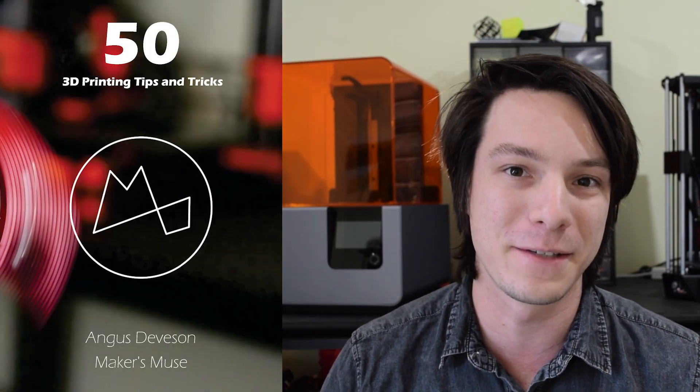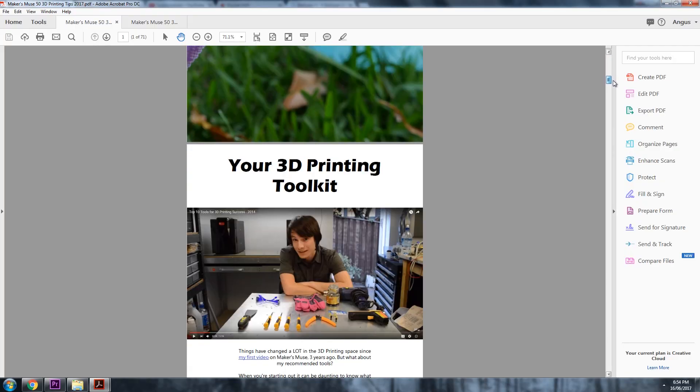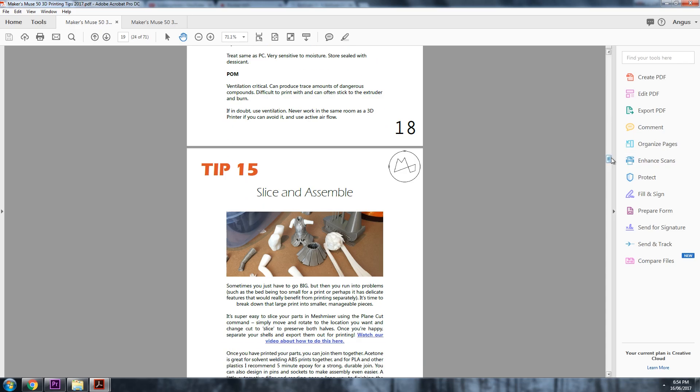So, it's a pleasure to present to you my new e-book — the 50 3D Printing Tips and Tricks book from Maker's Muse. This book contains tons of information which you'll find valuable in your 3D printing adventures, whether you're a novice or expert.